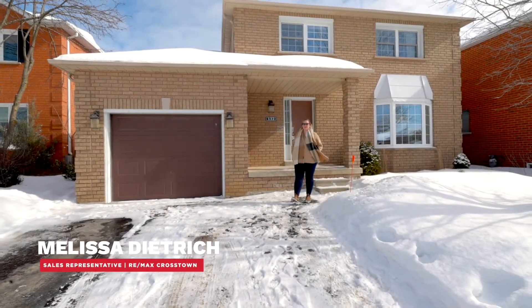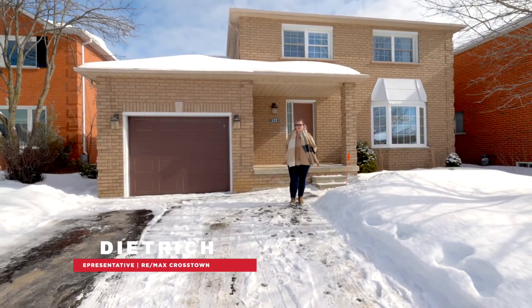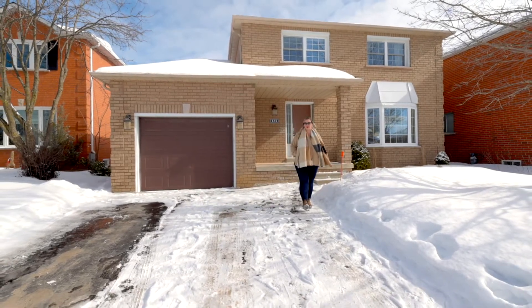Hi there, I'm Melissa Dietrich with the Jackie Jones team at RE-MAX Crosstown, and welcome to 132 Brown Street.